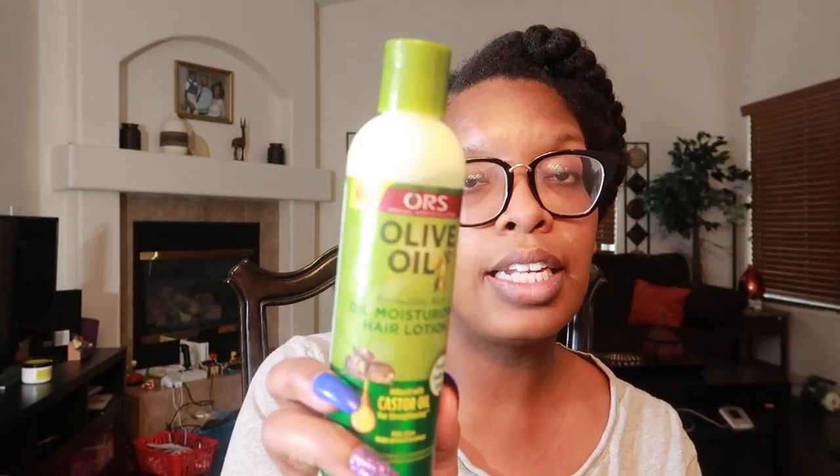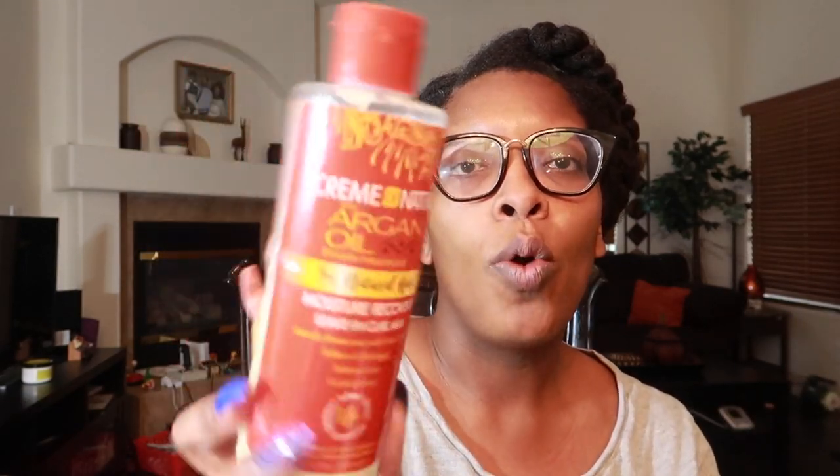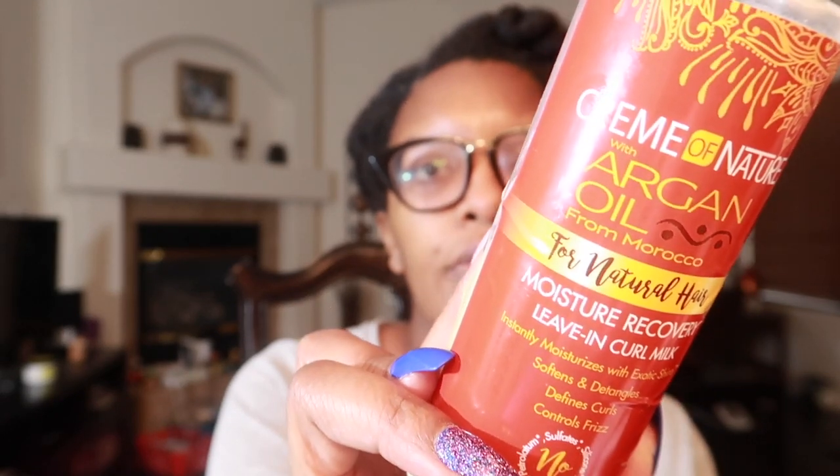Next we have the Olive Oil Moisturizing Hair Milk infused with castor oil. I like it — I don't necessarily love it — but it's very affordable and easy to grab quickly. It's really thick; you have to shake it a few times to get it out. Then we have Cream of Nature's Argan Oil from Morocco Moisture Recovery Leave-In Curl Milk. The fragrance is a little strong and very perfumey, but this leave-in curl milk pairs really well with the other products from that line.